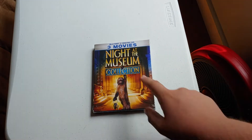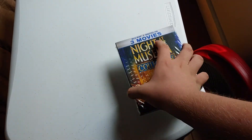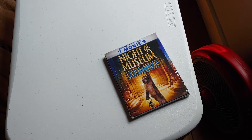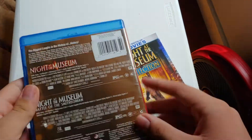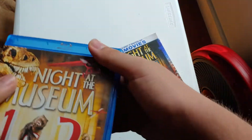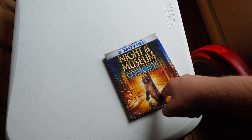Weird story — I already have the first two movies. I have this double feature of Night at the Museum and Battle of the Smithsonian. So this collection is going to be an upgrade to that.